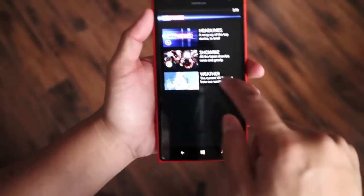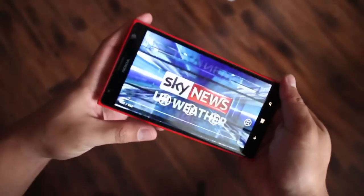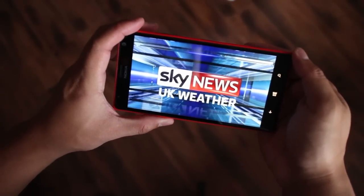You also have a weather option here. We don't really recommend this option because there are other applications that could provide you better and more information, but that's the Sky News UK weather.